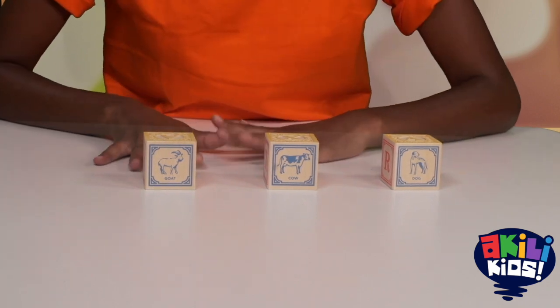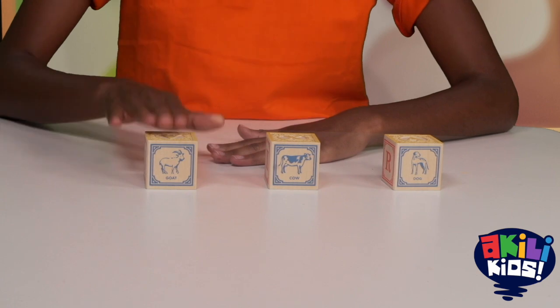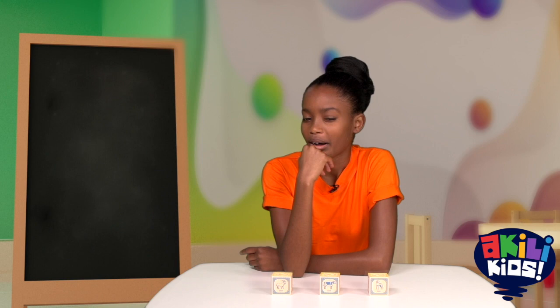If you look at each picture on these blocks you will see there are 3 animals: a goat, a cow, and a dog. I wonder if they all live on a farm. I wonder if they're all friends. Oh wait, back to 3!